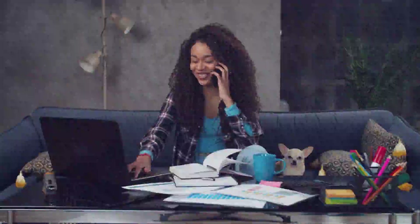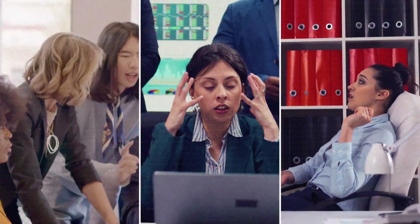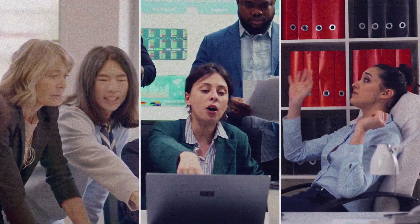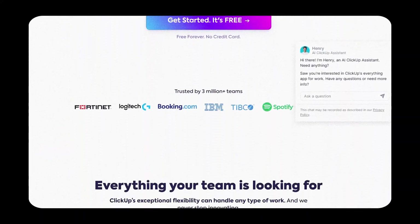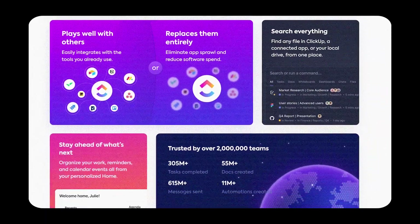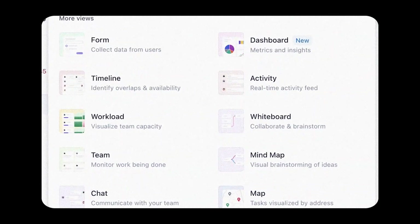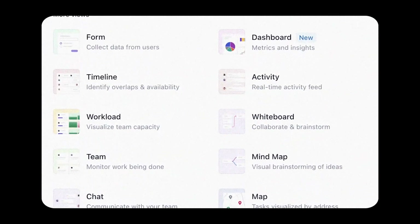Next up is ClickUp, a tool that's perfect for anyone managing multiple projects or working with a team. If you've ever felt overwhelmed by endless tasks, missed deadlines, or disorganized workflows, ClickUp is here to fix that. It's an all-in-one productivity platform that helps you manage everything from daily tasks to complex projects in one single place. What makes ClickUp stand out is its incredible flexibility — you can customize it to suit your workflow, whether you prefer Kanban boards, Gantt charts, or simple to-do lists.